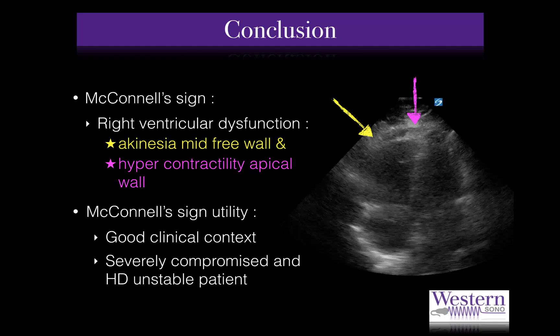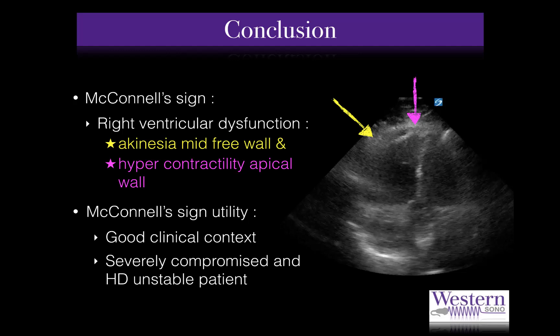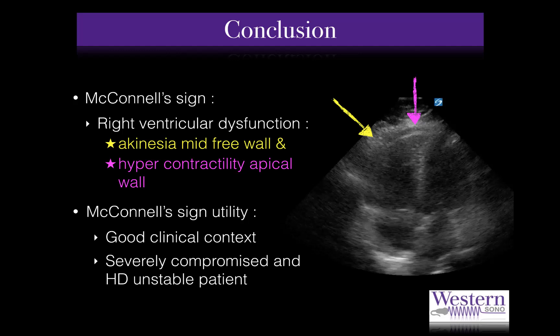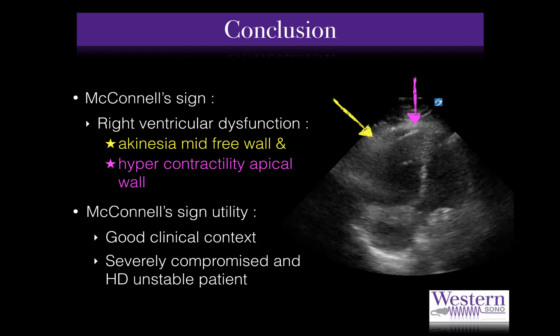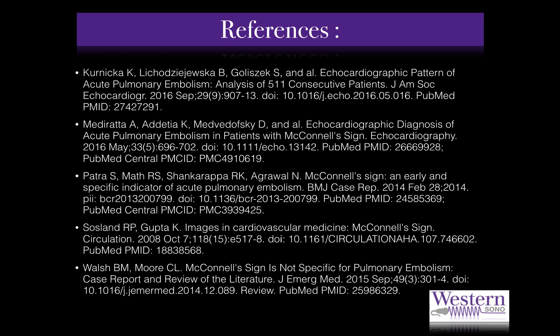In conclusion, McConnell's sign is defined as a regional pattern of right ventricular dysfunction with akinesia of the mid-free wall and hypercontractility of the apical wall, likely to be found in patients with acute massive pulmonary embolism. Even if its specificity is not as promising as initially thought, if recognized in the right clinical context, it could support the decision to use TPA in a severely ill and hemodynamically compromised patient, potentially saving them from clinical deterioration and cardiac arrest.